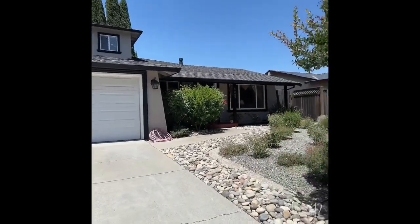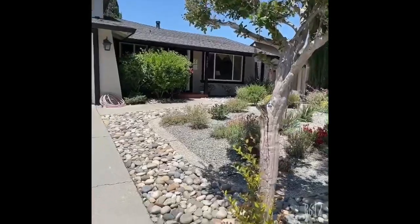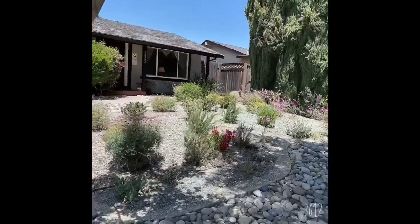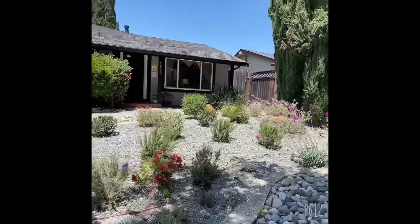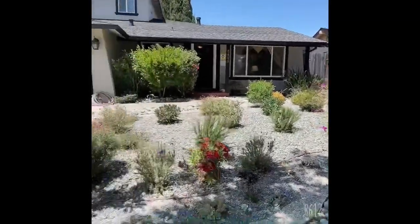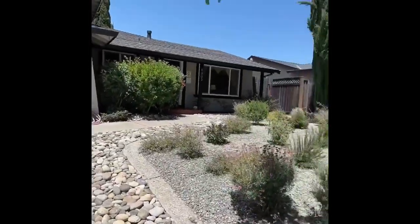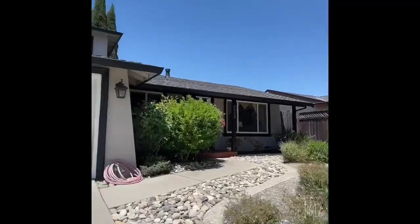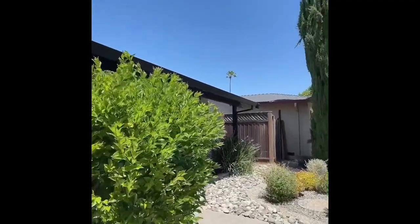So this is the outside of the house. It's a two-story house. The square footage is 2,638 square feet and it has a lot size of 6,136. What do you think about the landscaping? So cute, right? Okay, let me take you inside.